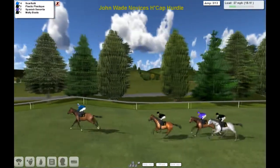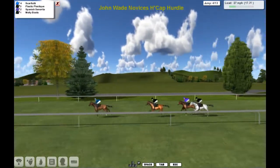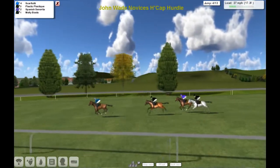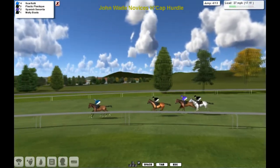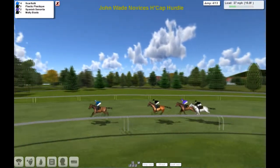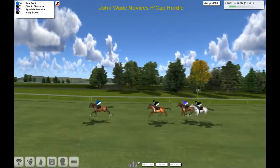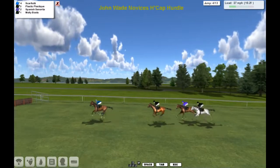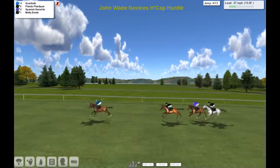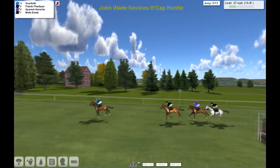That's the fall then — they all get round and they all pick up some prize money. It's a hurdle race but it's a three mile one, close to three miles anyway, so there's going to be a possibility you can get a pull-up. Scarfiotti's in front, about three or four lengths. Plastic Plastique second, Spanish Senorita third and Molly Boots fourth. Still got two miles to go.